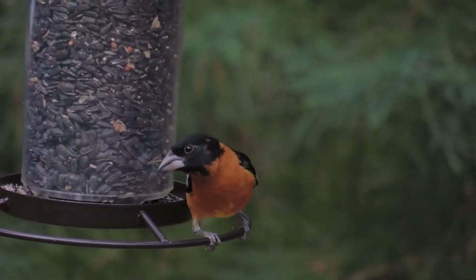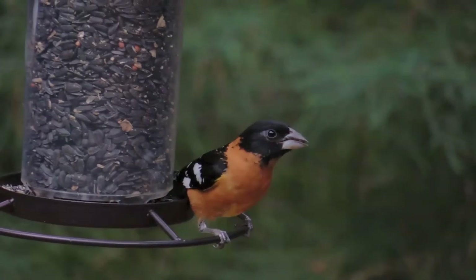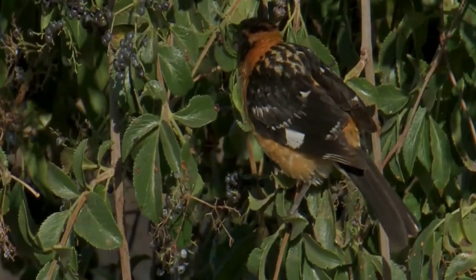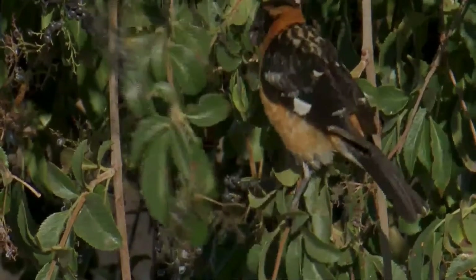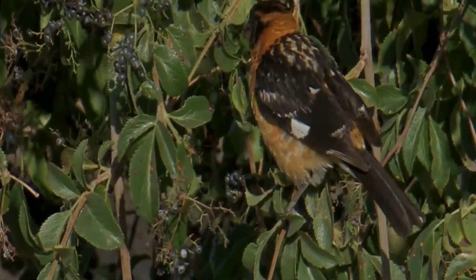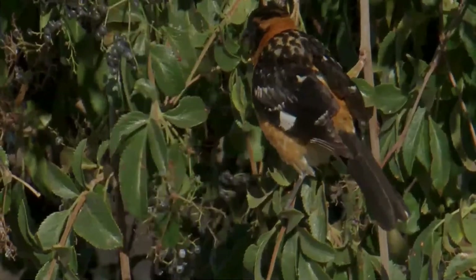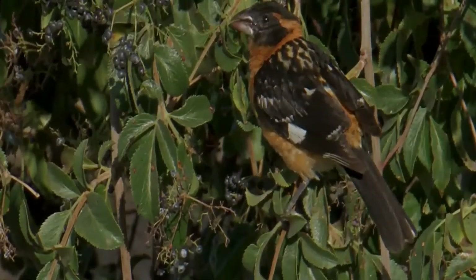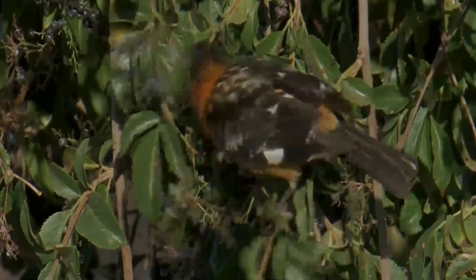The black-headed grosbeak eats pine and other seeds, berries, insects and spiders, and fruit. During the summer, it mostly eats spiders, snails, and insects. It is one of the few birds that can safely eat the poisonous monarch butterfly. In their wintering grounds, this grosbeak consumes many monarchs and many seeds. It comes to bird feeders for sunflower and other types of seed and fruit, and also joins northern orioles at feeders with grape jelly.